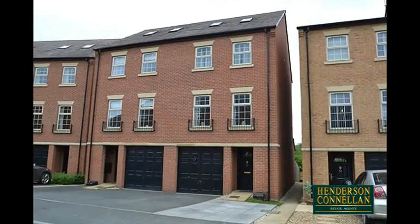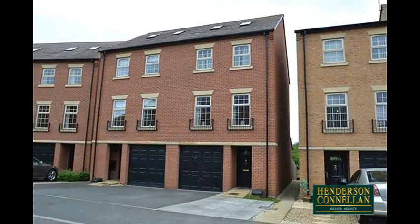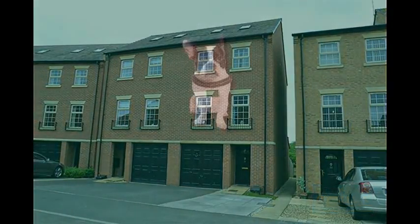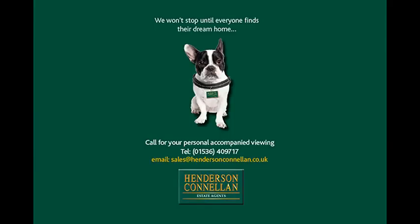A brilliant opportunity to secure a sought-after, Strata-built property within a prime location. For further details or to arrange a viewing, please call Henderson-Cornellen on 01536 409 717.